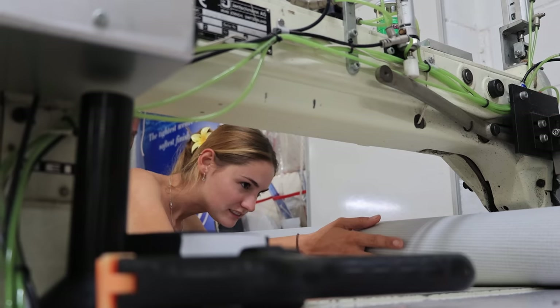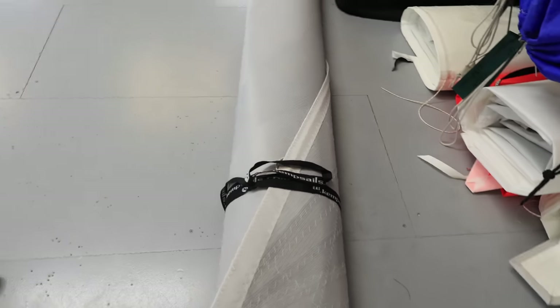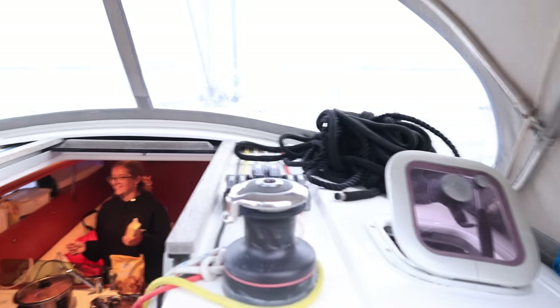It's their new fabric which is partly made of recycled plastics. We try our hand at the sewing machines and watch the magic that is creating a brand new sail. Look how pretty it is — and hit subscribe if you haven't already.